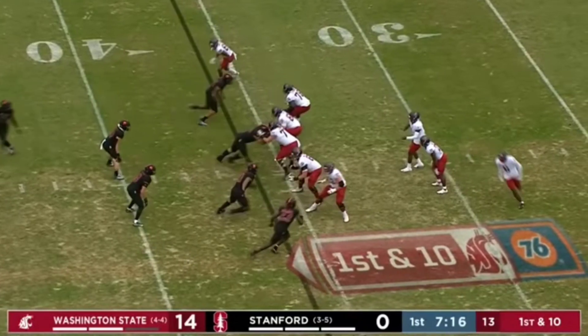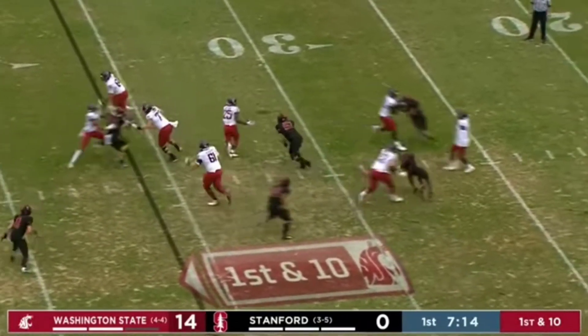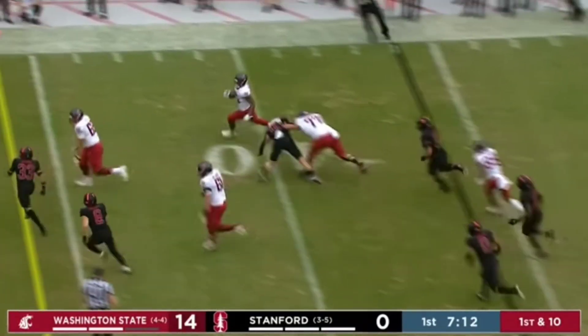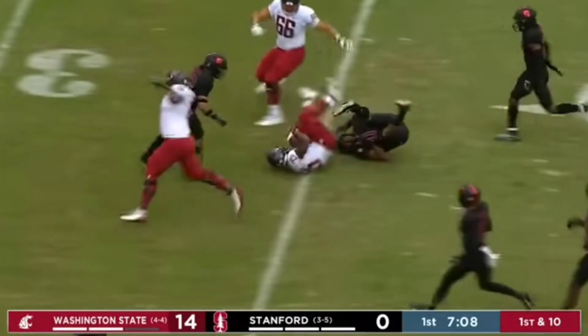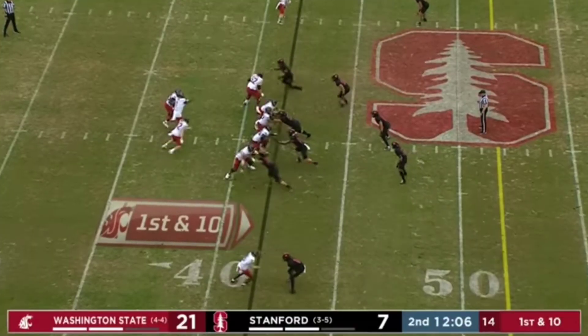Donovan Holly motions. Ward and the screen. Watson has space, cuts it back at midfield. Nakia Watson inside the 40, finally hauled down. First and 10, Washington State.